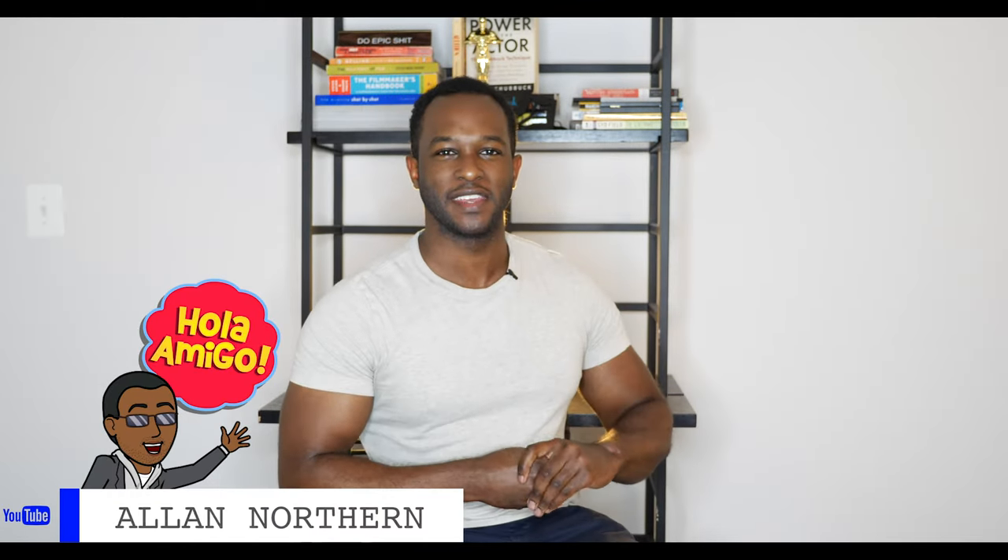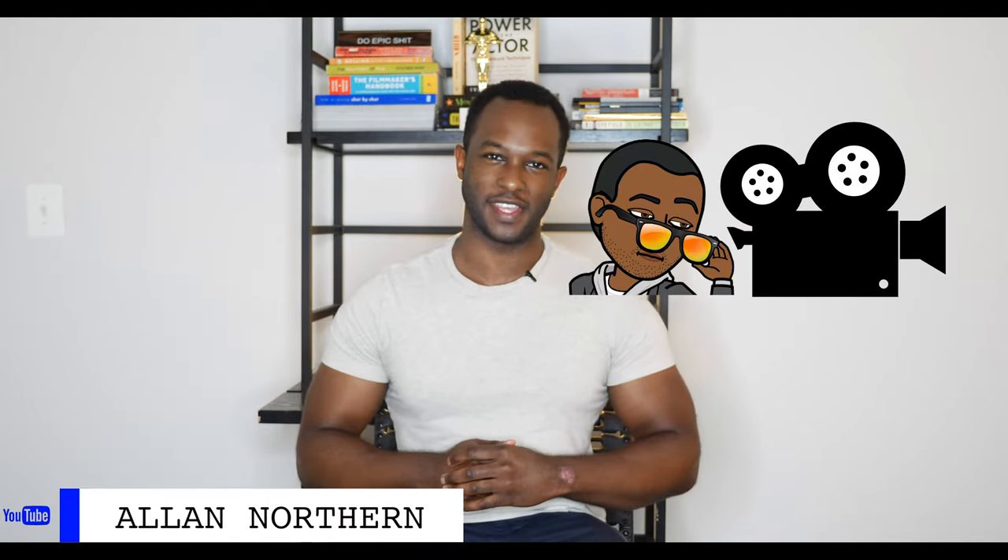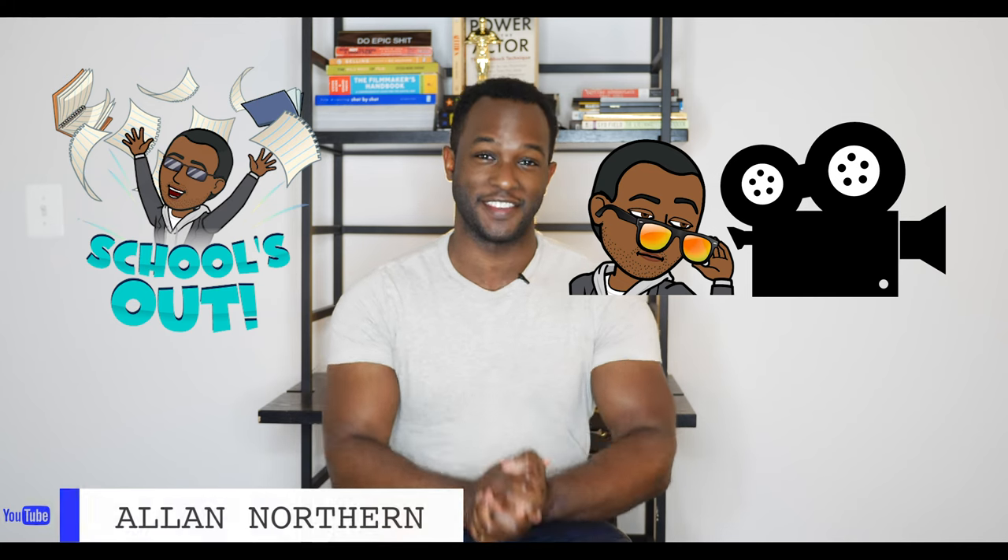Hello everyone, Alan Northern here giving you filmmaking tips and tricks and PCL advice. Today we are going to teach you how to write a professional film treatment so that you can kickstart your screenplay. Give this video a like if you're excited to learn. This is my only form of payment, so please give this video a like.